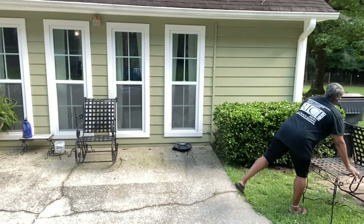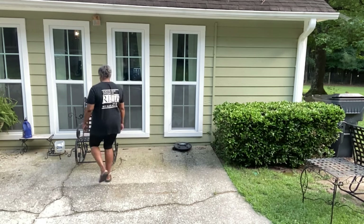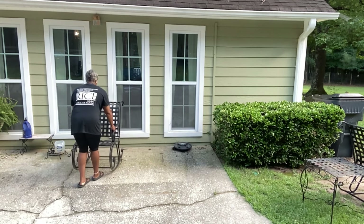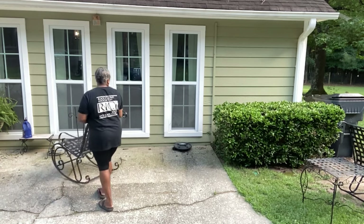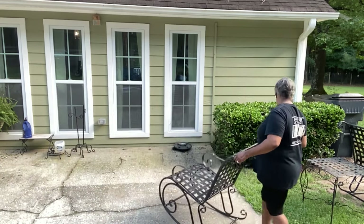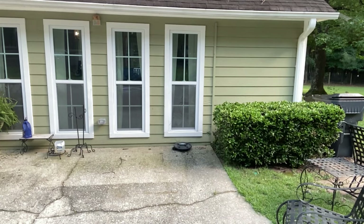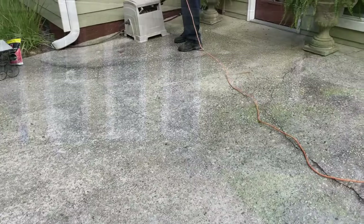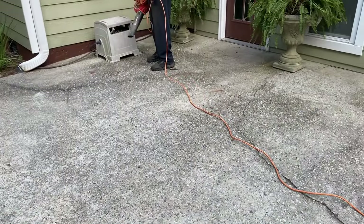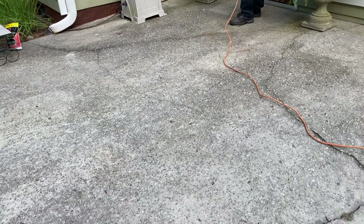It's just a good feeling when you drive up and the yard is manicured. My husband was taught by his uncle to always be a good neighbor, and so for us that means keeping up the maintenance of the outside as well as the inside of our home. This day I got Shuggy here — he's helping me and going to get this area blown.